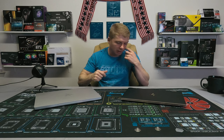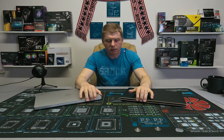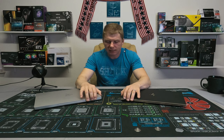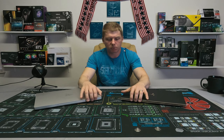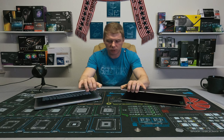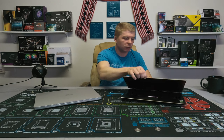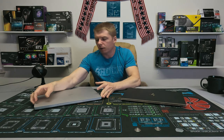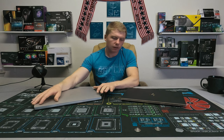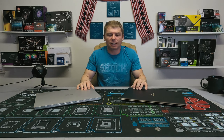They both come with the Intel i7-10750H processor, so they have the exact same CPU. Both have incredibly nice build quality — neither is plastic, both are solid metal construction. Both feel incredibly firm with no flimsiness; they're both very premium in look and feel.